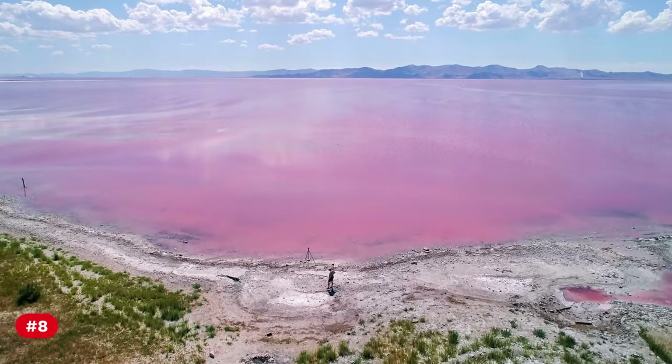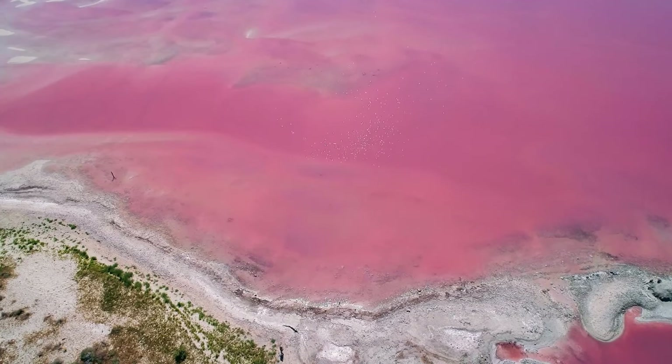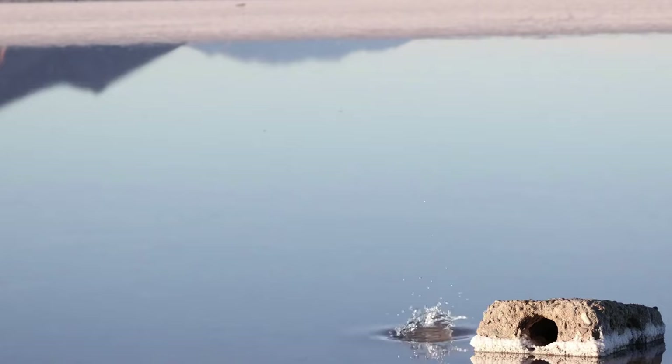Number 8: The Great Salt Lake is home to unique and hardy species such as brine shrimp and alkali flies, adapted to the lake's high salinity.